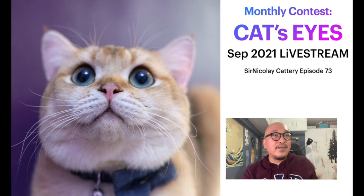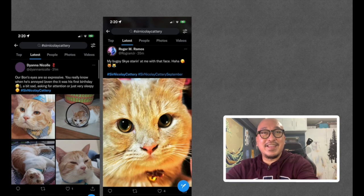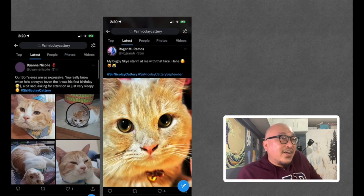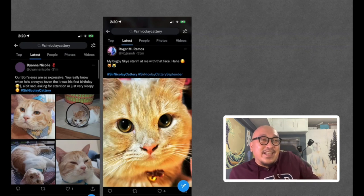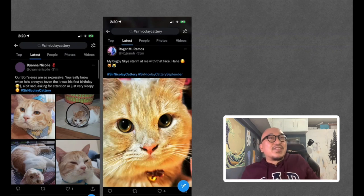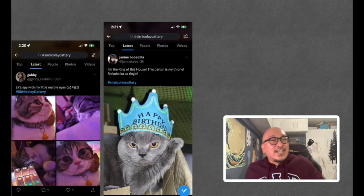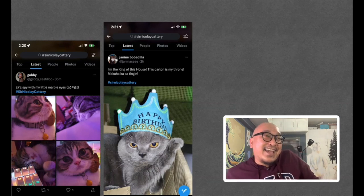Let's look at the contest pictures! First, from Diana Nicole, this is Bond — his eyes are so expressive; you can tell when he's annoyed even on his first birthday. From Roger, Bugoy Sky staring with that face. From Gabby, 'I spy with my little marble eyes' — very cute wordplay on the word 'eye,' showing a cat sleeping by the keyboard.